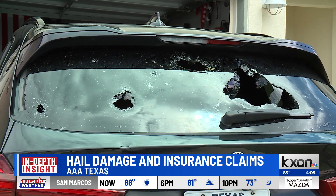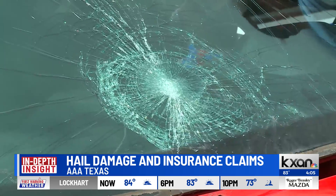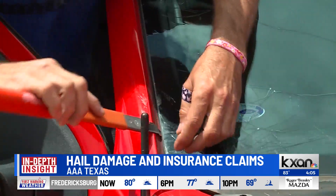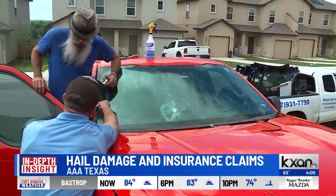There's collision coverage and there's liability coverage, which covers another vehicle if you damage that vehicle. But you want to look for comprehensive coverage, and that pays for damage if a tree were to fall on your vehicle or if there was hail damage to your vehicle.